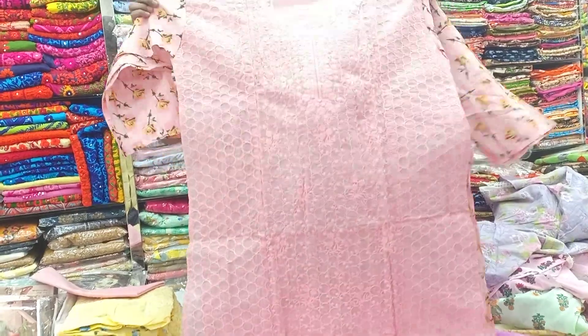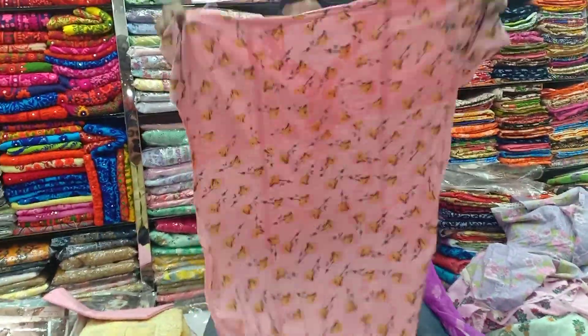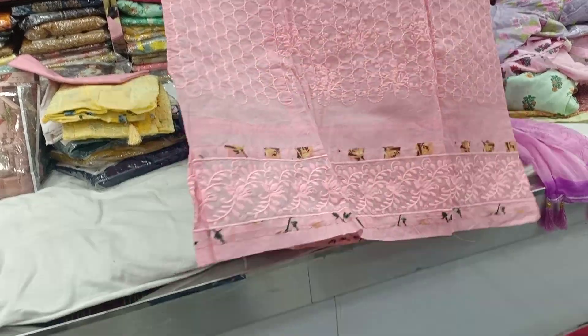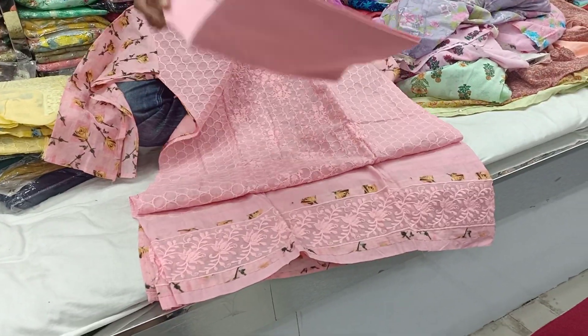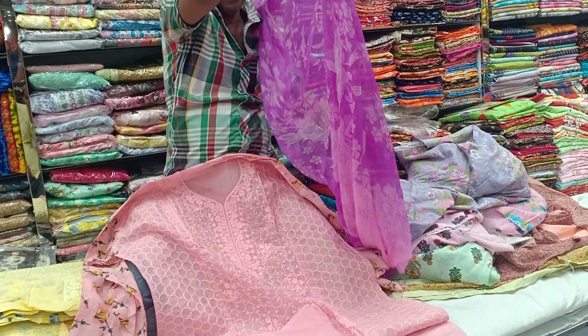It has a beautiful price — a pretty good price. The price is around 400-500. The cotton is full and the cloth is well made. The two pieces are printed.